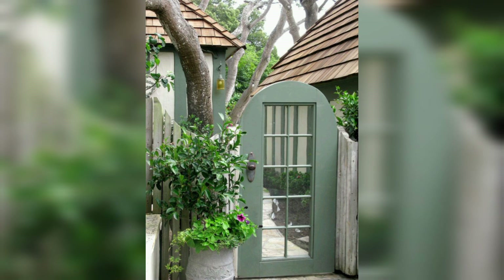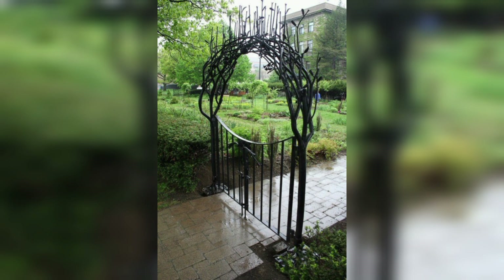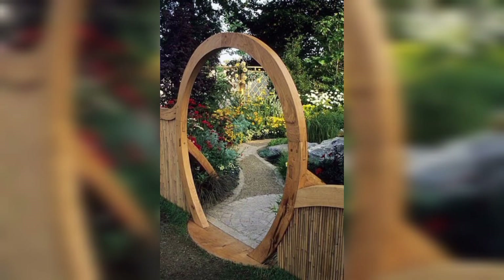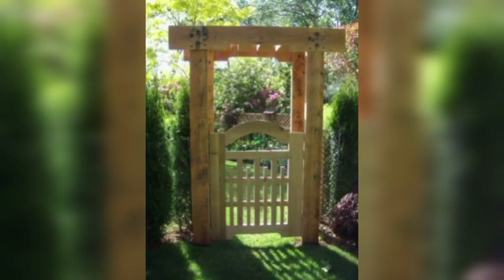Here are some key aspects to keep in mind when it comes to a garden gate's purpose. Access: determine the primary purpose of the garden gate. Is it for pedestrian access, vehicle access, or both? This will influence the gate size and design. Consider whether the gate needs to provide security to keep out unwanted visitors or animals.